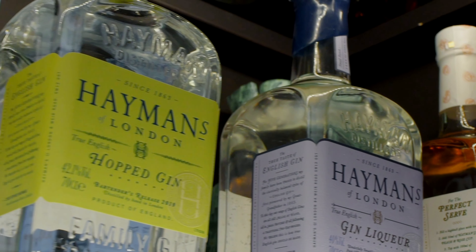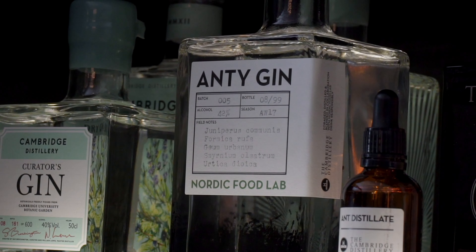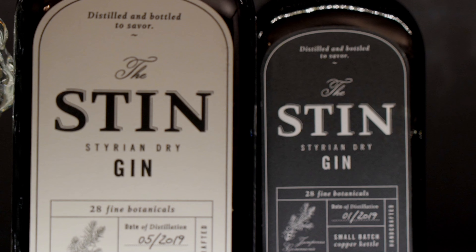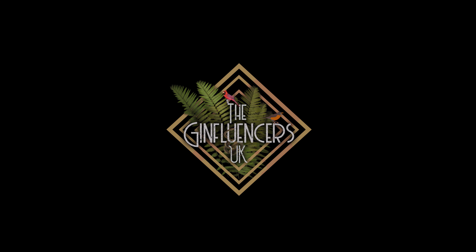Hi, I'm Scott and I'm Oscar, and together we are The Ginfluencers UK. The gin we're trying today is Fallen Angel, a blood orange gin.